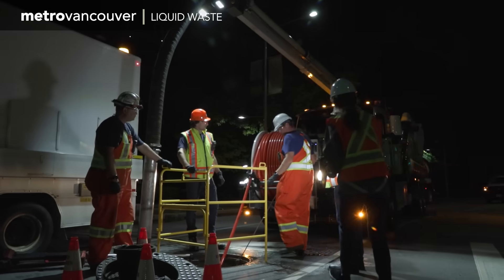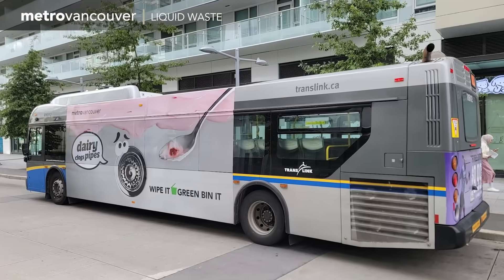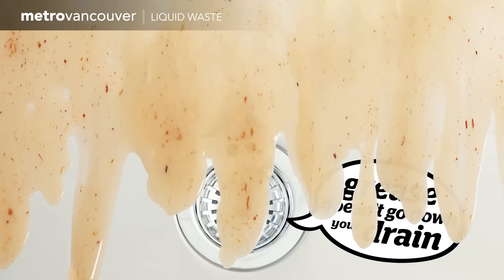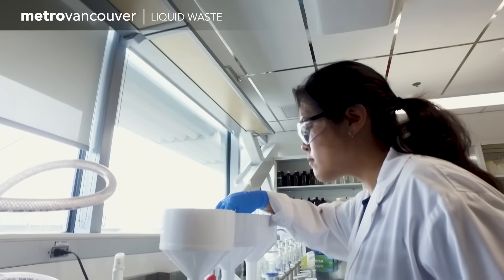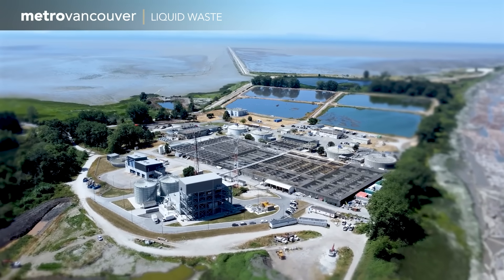Like all Metro Vancouver services, liquid waste is really a collaborative effort. Public awareness campaigns encourage residents to keep the system free of harmful materials like disposable wipes, paper towels, and grease. Metro Vancouver remains committed to protecting the environment and public health by treating the region's wastewater today and into the future.